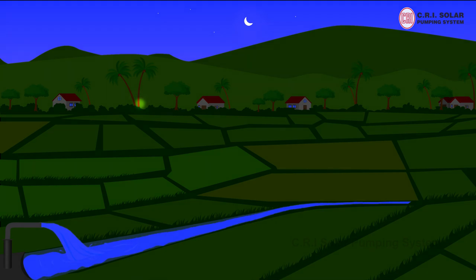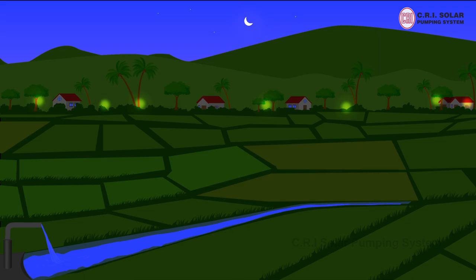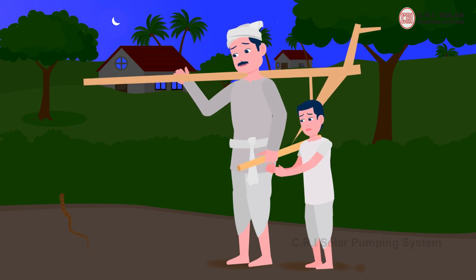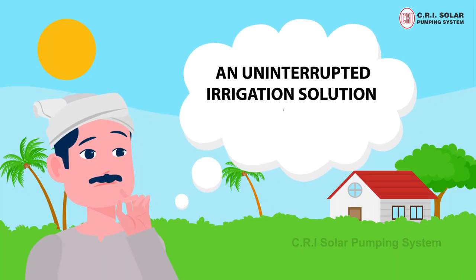As free or subsidized power flows through the middle of the night, remote location farmers are plagued with limited, intermittent power supply and are unsafe. Is there an uninterrupted irrigation solution?